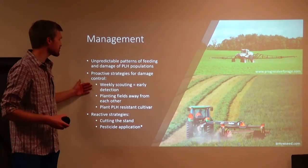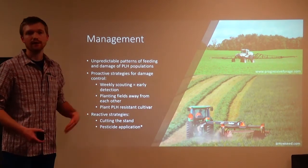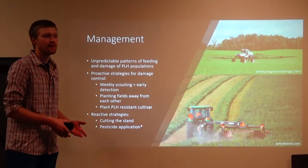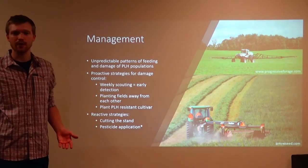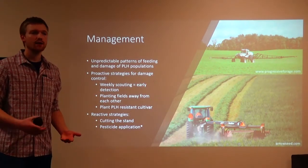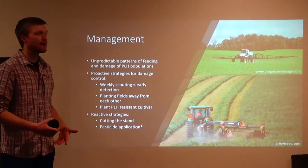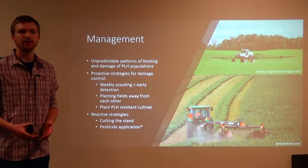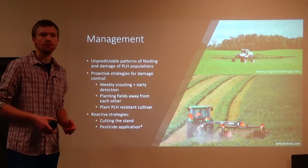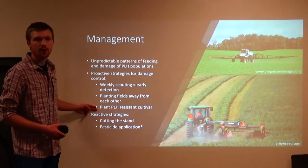Your proactive strategies for damage control: weekly scouting and early detection are super important. Planning fields away from each other is also key. They can fly and jump — they're not limited to one plant. When they feed on one plant and they're done with it, they'll happily go to another one and even to another field. So when you end up cutting or applying a pesticide, they're going to move to more food. Separating your fields is a great strategy in preventing damage to all of your fields.